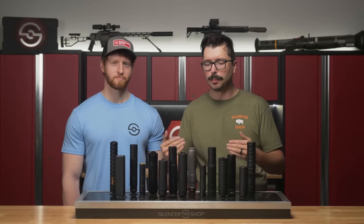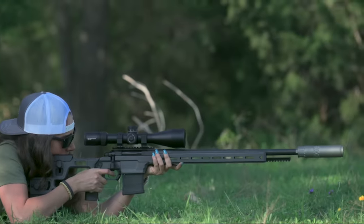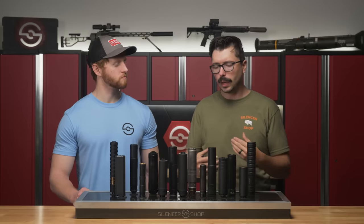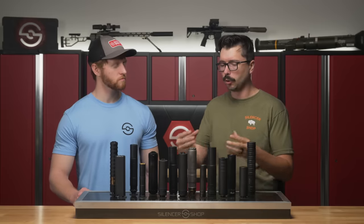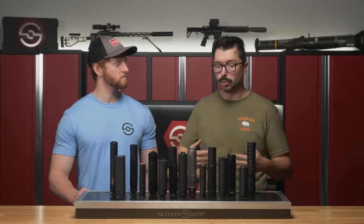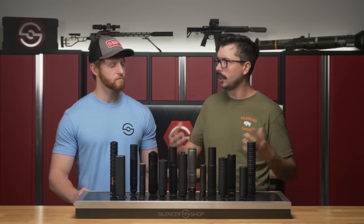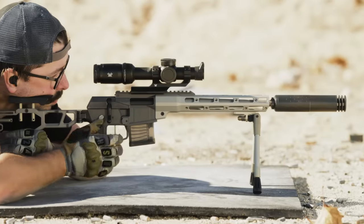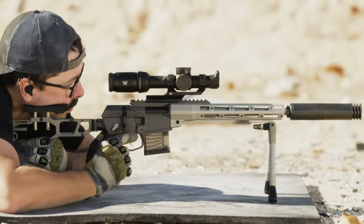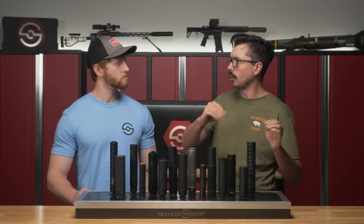If you're shooting bolt-action or lever-action guns with a manual action, the gun doesn't need to run with the gas system, so you can get away with a silencer that traps more gas using more traditional baffle designs. These can be more sound-performance oriented and use lighter-weight materials like titanium and aluminum, since you don't have the same high rate of fire. When you're out hunting with your precision rifle or a lever action, you'll have a lower round count, so they don't need to be as robust.